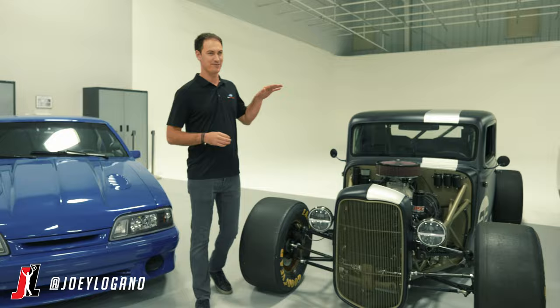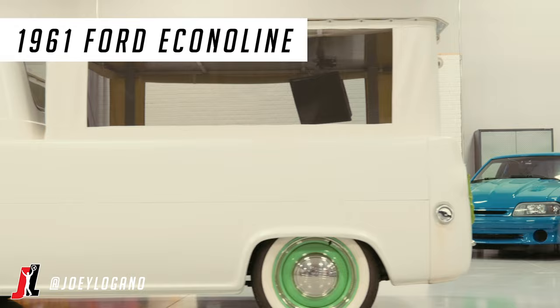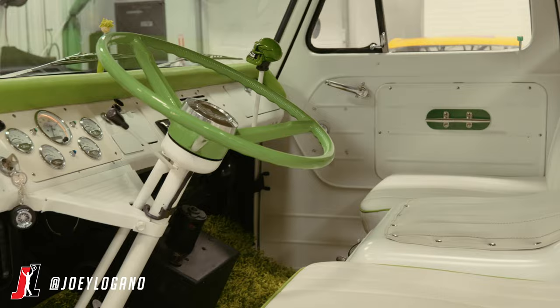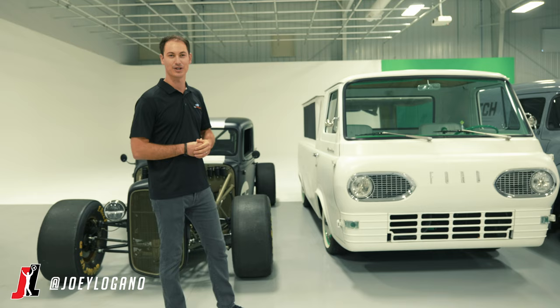Now going from fast to pretty slow — this is the '61 Ford Econoline. I found this at the racetrack. A security guard had it here in Charlotte and I said, 'Man, those are really cool. They're unique, they're fun.' Obviously you can tell I like things that are a little bit different. So I eventually talked them into selling it to me. It was in pretty rough shape, so we started restoring it and said, 'What do we do with this thing?'